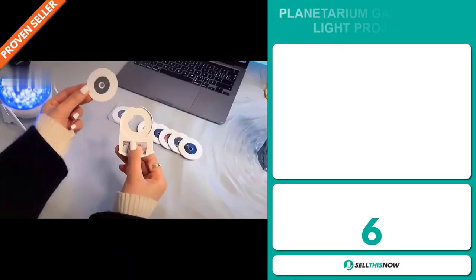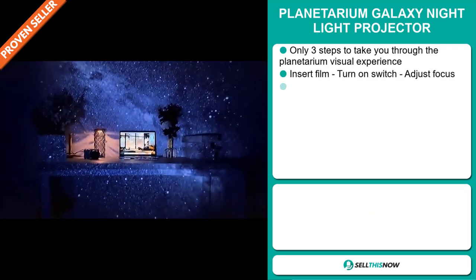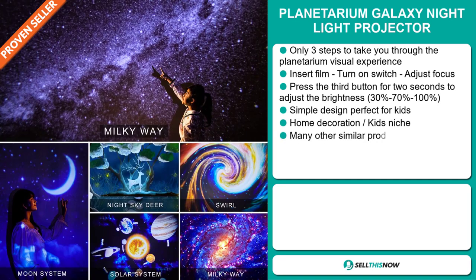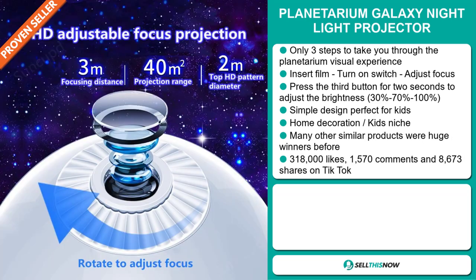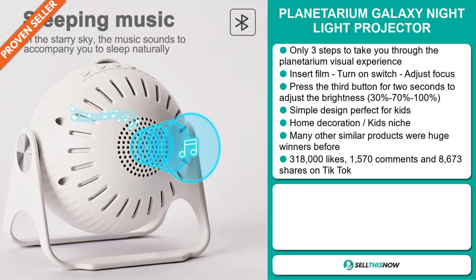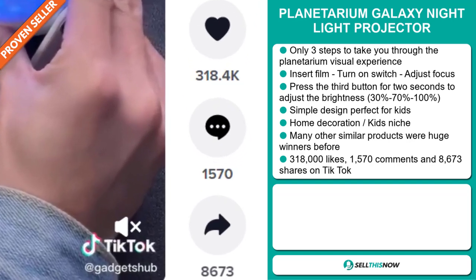Our next product is the Planetarium Galaxy Night Light Projector. This only needs three steps to take you through the planetarium visual experience: insert the film, turn on the switch, and adjust focus. Press the third button for two seconds to adjust the brightness — 30, 70, 100%. It's a simple design, perfect for kids, and it falls under the home decoration kids niche market. Many similar products were huge winners before on the market. The TikTok ad has 318,000 likes, 1,570 comments, and 8,673 shares.